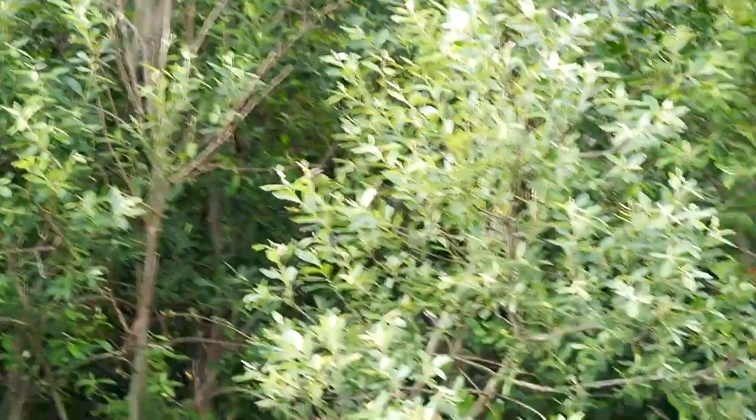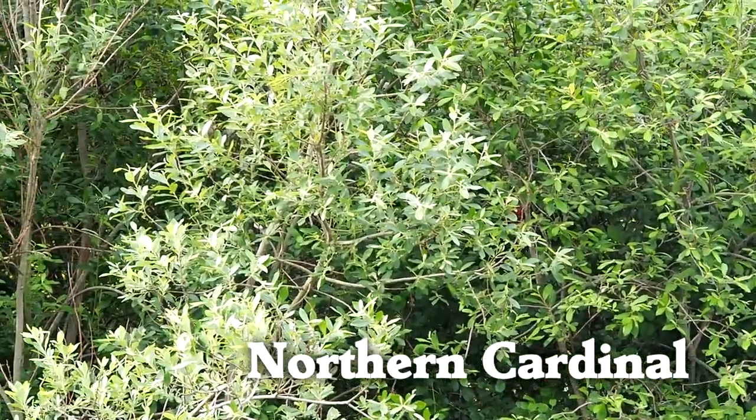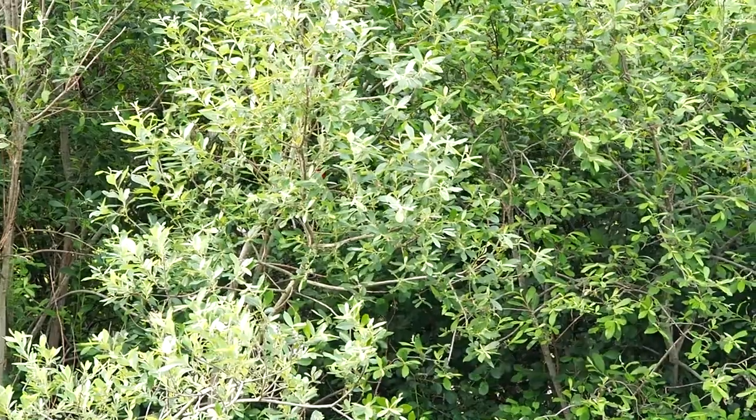The forest is very challenging sometimes because there are leaves and branches in the way. Sometimes you can only see glimpses of a bird, and sometimes you can only hear them.